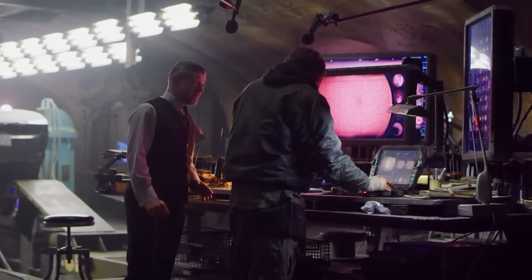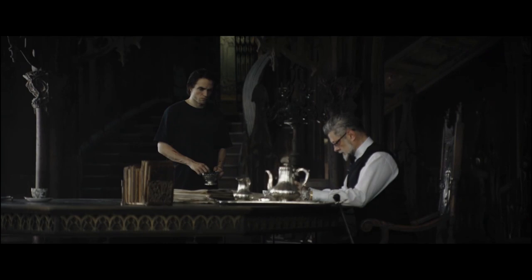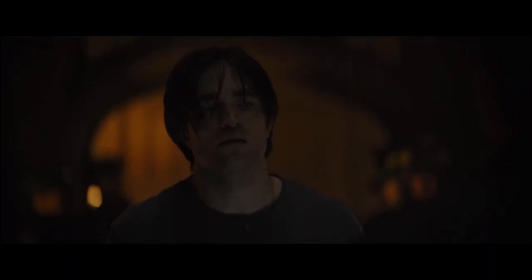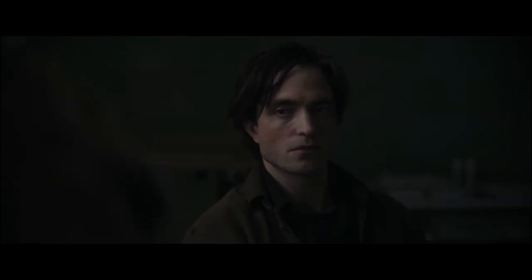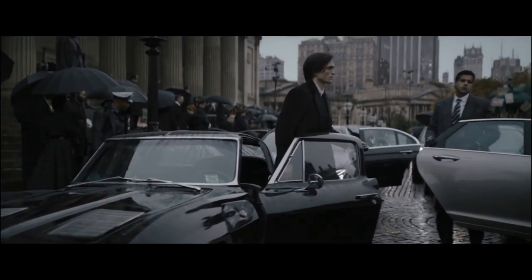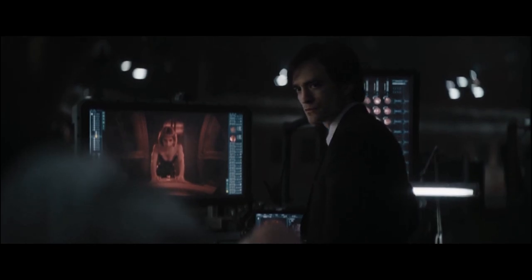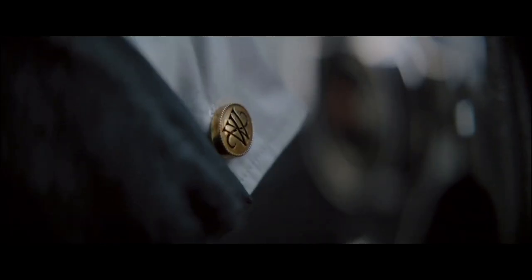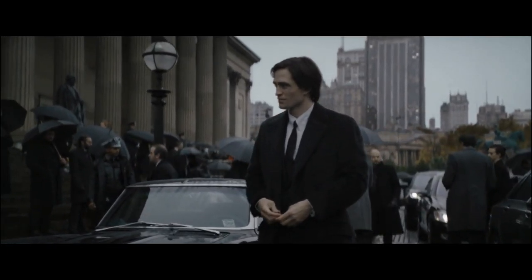Bruce's style was workwear, biker core, streetwear influenced by goth and grunge. Most of his wardrobe consisted of semi-oversized t-shirts with graphics or some distressing, paired with button-ups that had a roomier fit and sometimes even layering them together. On bottom, he's usually in these black straight leg chino pants. The only time Bruce ever dresses up is when he's going to the mayor's funeral, where he's wearing a slim black suit with a white French cuffed button-up, a thin patterned tie, and a dark wool notched collar overcoat.